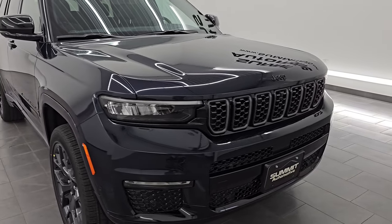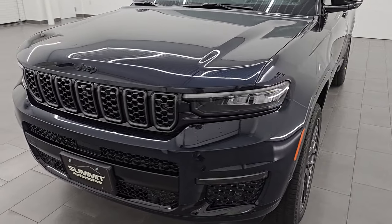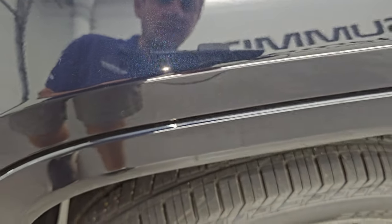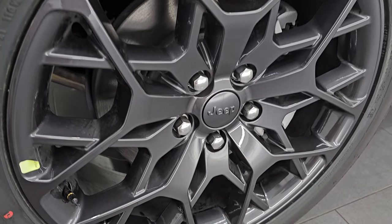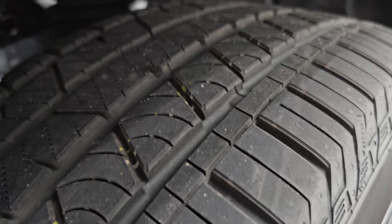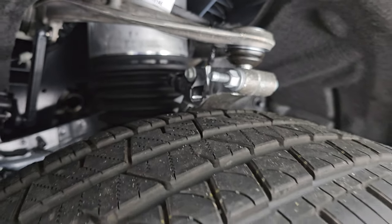Let's get started on this one, starting with the color — this is Midnight Sky. It is a very dark blue with a lot of metal flake in it. PCQ is the paint code; it's got a lot of purples and blues, even a couple green flakes in there — really a cool color. You're going to get the 21-inch painted alloy wheels on here. It has Continental Cross Contact tires, these are 275-45 R21s. It does have the air ride suspension on it.